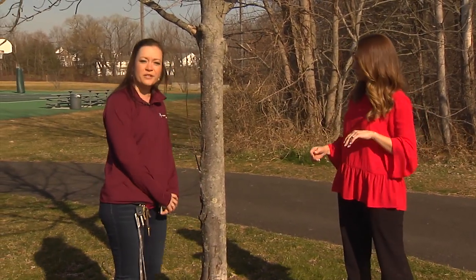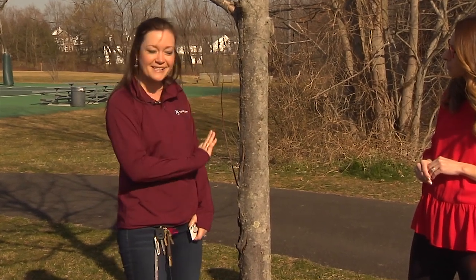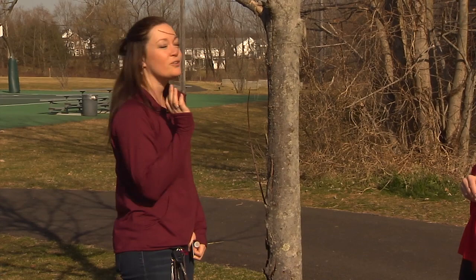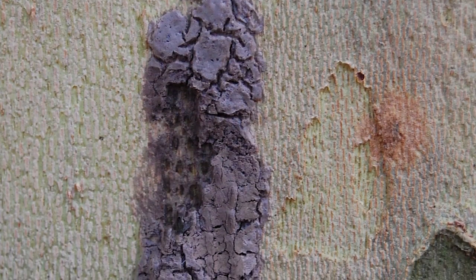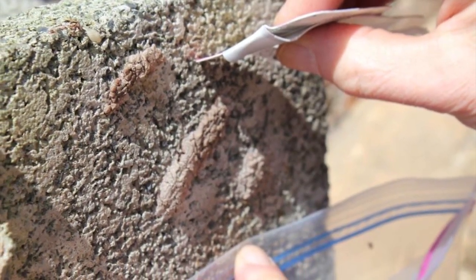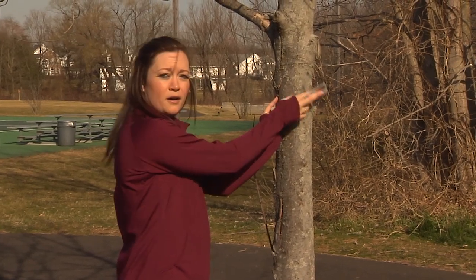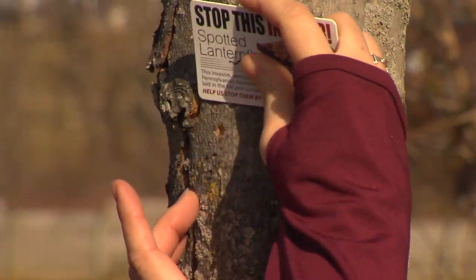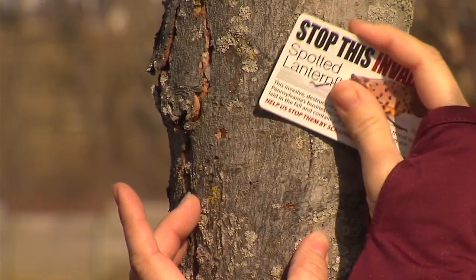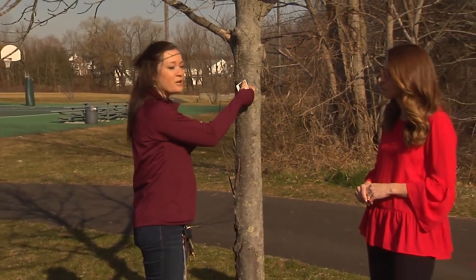Sure. So right now they overwinter as egg masses, so there are no adults or nymphs out there yet. What you can do — we scan the tree and we don't see any egg masses here, which is a good thing. But if you did see them, they're going to look like little splotches of mud, maybe about an inch in length. You would take a scraper card — we have them at the Extension office — or you can use a credit card, any sort of hard, flexible material. You take a plastic baggie filled with hand sanitizer or an alcohol solution, place it underneath the egg mass, and simply scrape it into the solution. The solution is an extra layer of protection — it'll kill the eggs once they get in there.